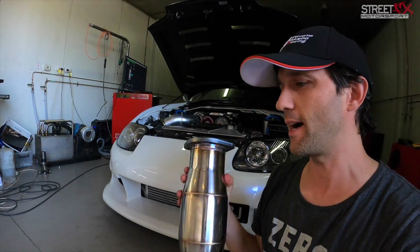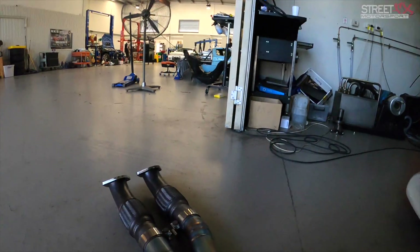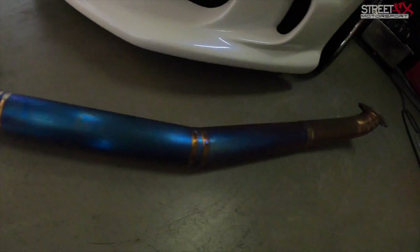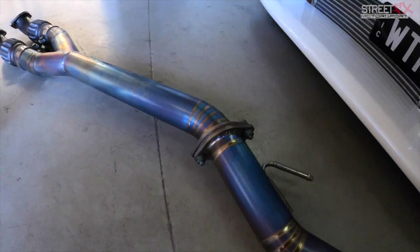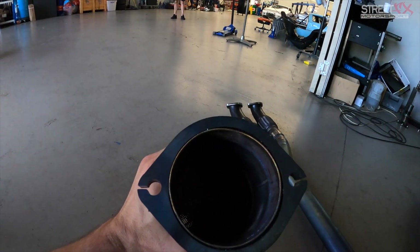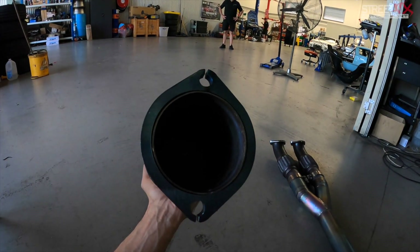Good afternoon folks, it's Mark here from StreetFX and today I'm going to be talking to you guys about catalytic converters. You've all probably got a mate, or you may have even done it yourself, but everybody always seems to go and straight pipe their cars saying that it's going to give them the best power. What I'm going to try and do today is work out exactly how much power, if any, a catalytic converter will rob.